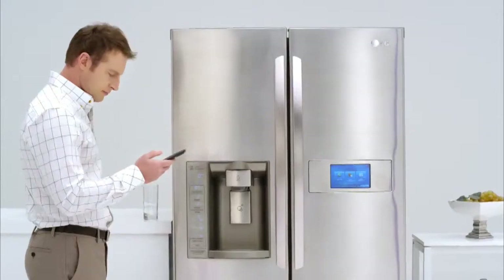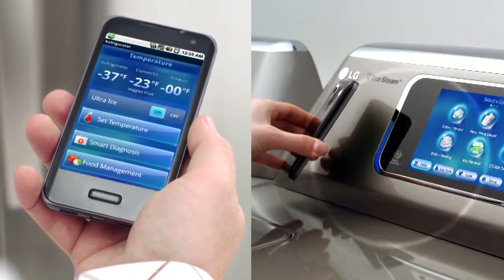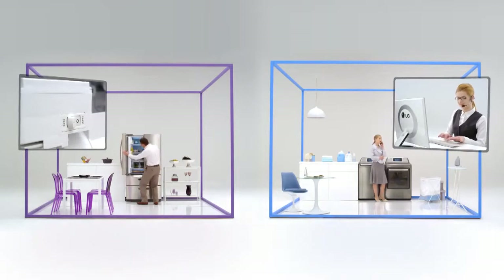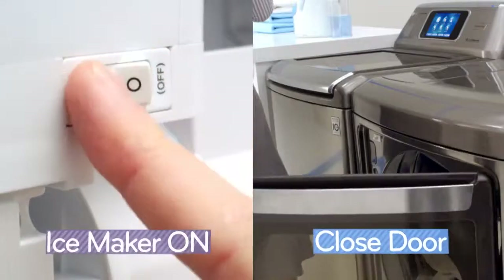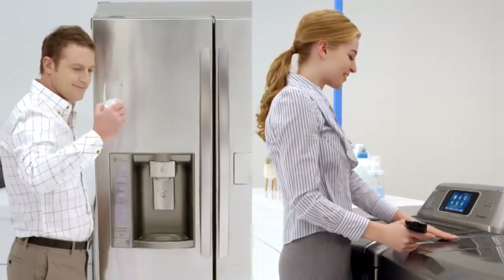LG's unique Smart Diagnosis identifies product errors or problems quickly and efficiently over the phone. No more hassles and no more repeated visits thanks to the LG Smart Diagnosis.